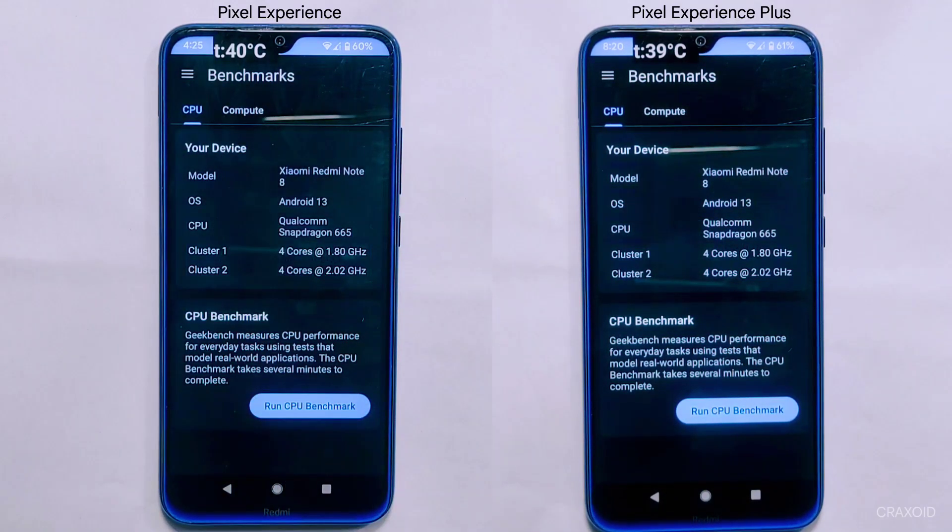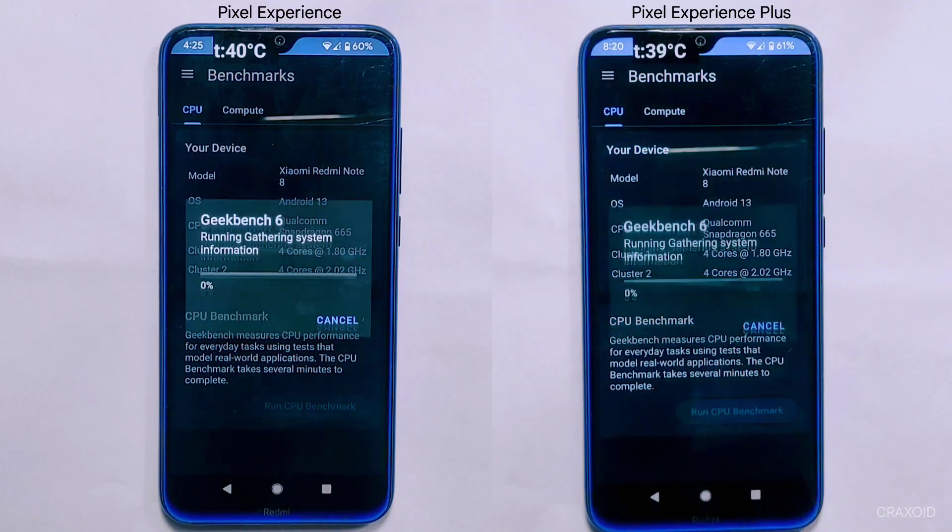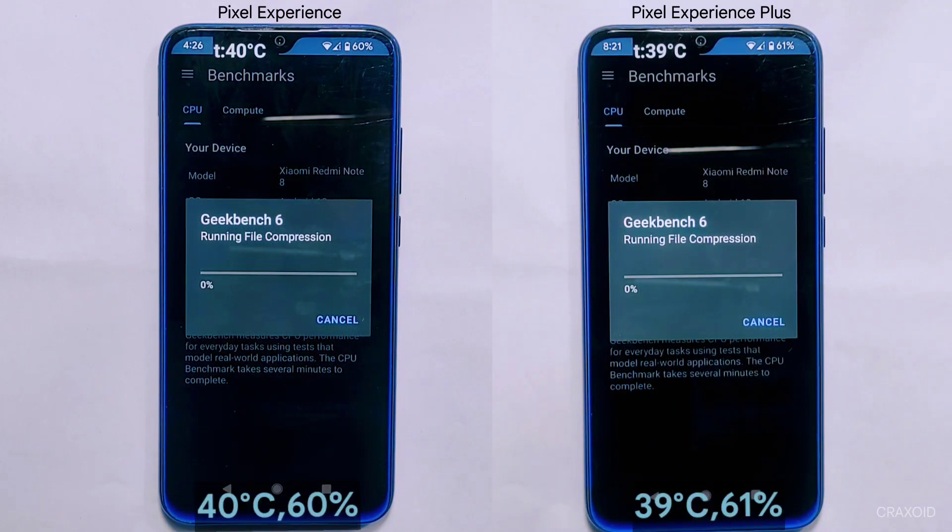I'll be running the Geekbench 6 test simultaneously on both ROMs, and you can track their current battery percentage and temperature on screen.